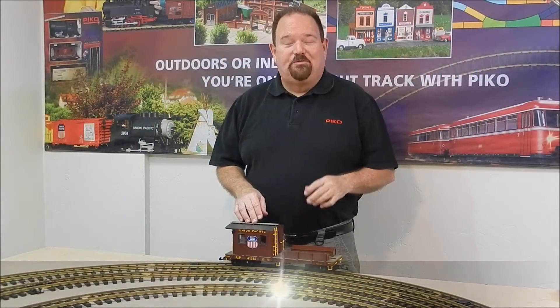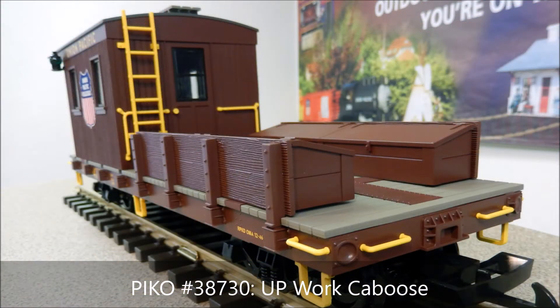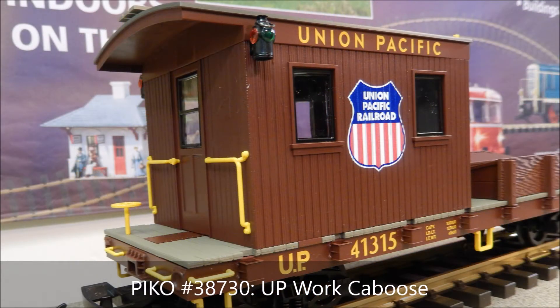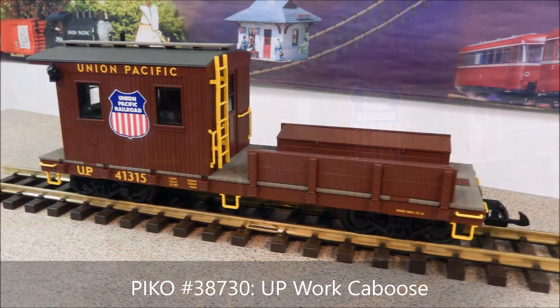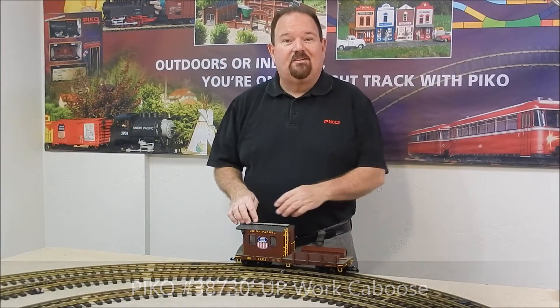Our work cabooses have been very popular, so we now have a new Union Pacific work caboose. Like the others, it has positionable sideboards and toolboxes, with the addition of metal ball-bearing wheels for electrical pickup and a lighting kit. This can have lighted markers and a lighted cabin interior, and will look great at the end of your work train.